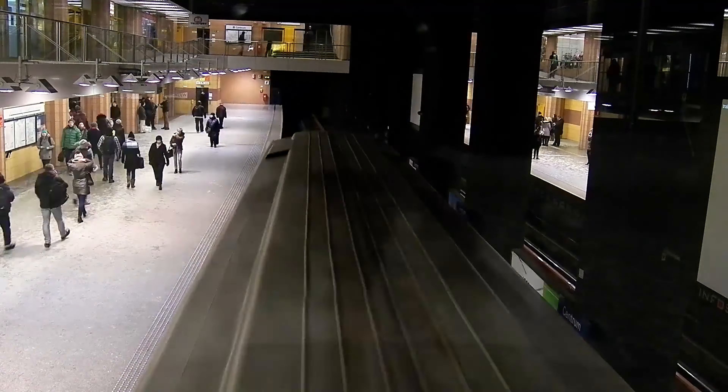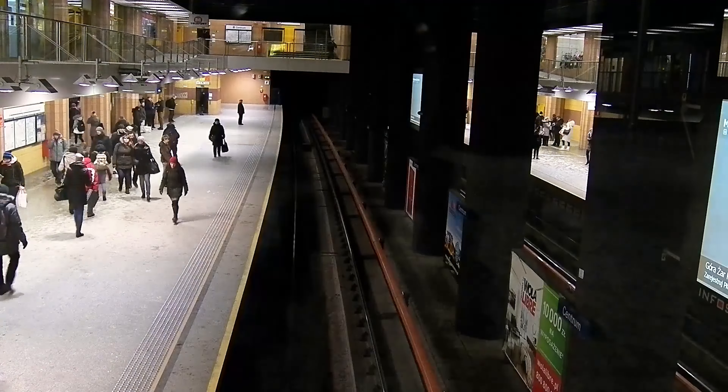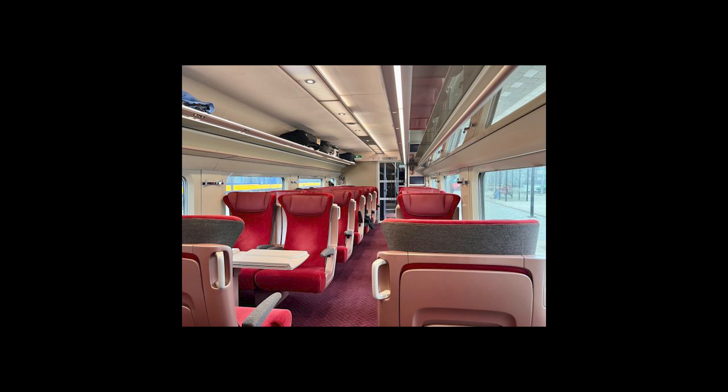Boarding the train is a little bit chaotic. As you board, you will need to stow your large bags in the baggage area. You can walk through this area as you get to your seat.